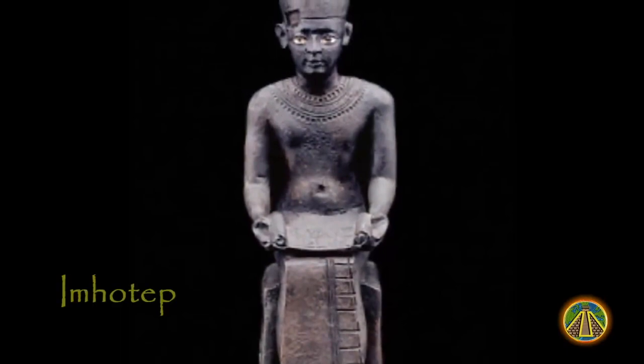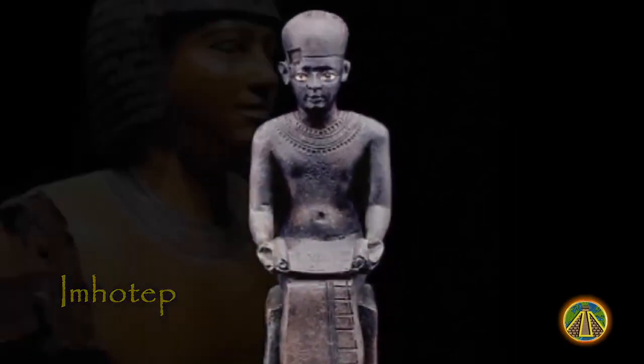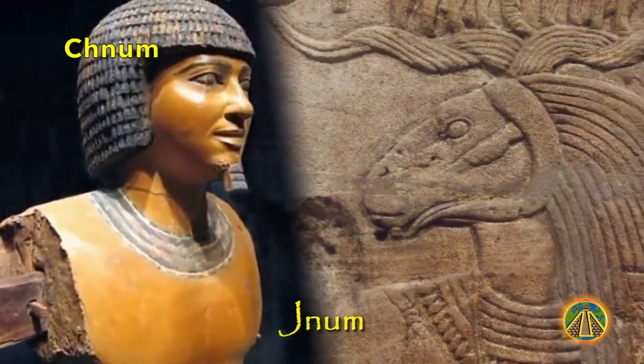After some time, the pharaoh summoned Imhotep and asked him about the causes of such an affliction. He was advised to ask the lord of the Nile spring, the god Khnum, for the end of hunger.